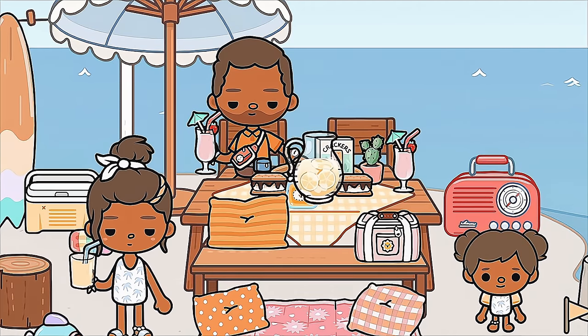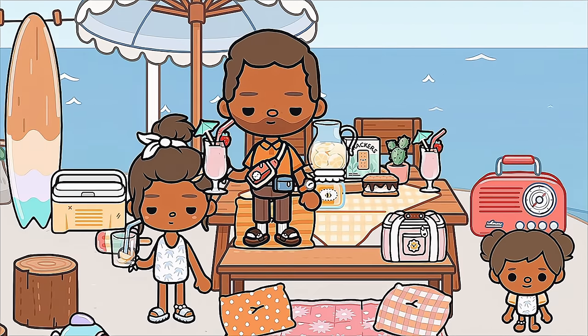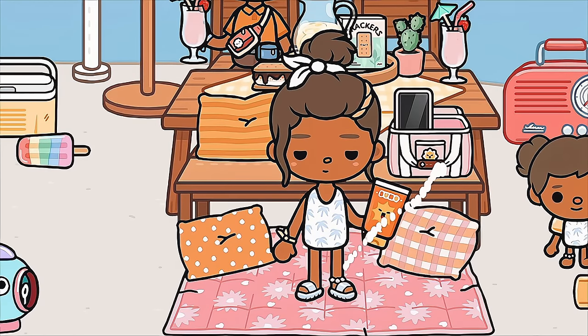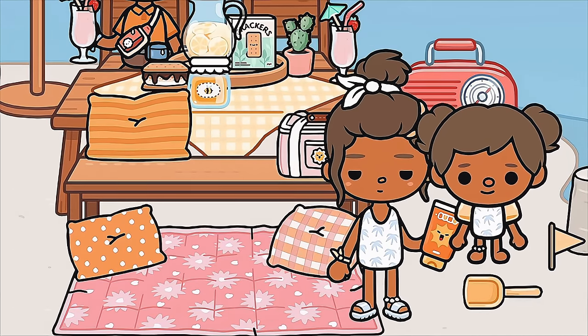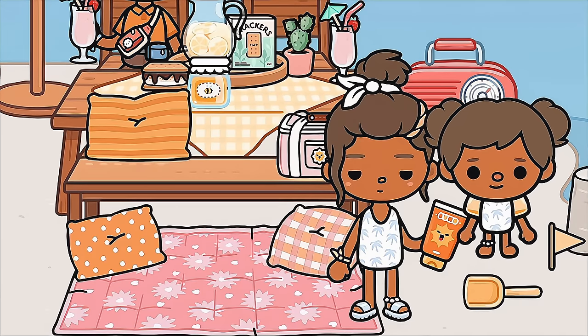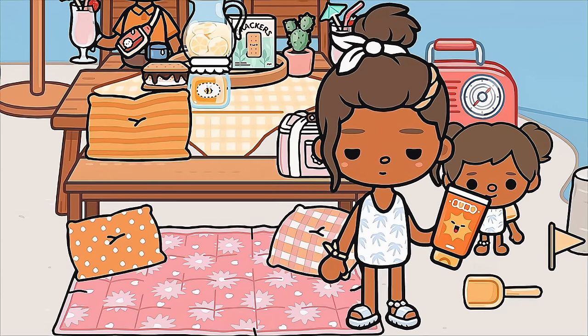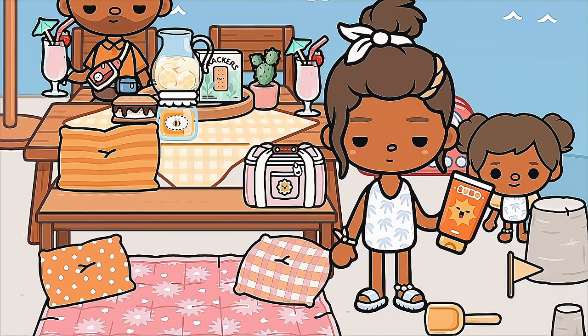I'm realizing Livy's not wearing any sunscreen. Come on, baby girl, let me put some on you. No, I want to make my sand castle! You can make your sand castle, girl — the sand didn't go nowhere. Calm down. Okay, go ahead and make your little sand castle now.